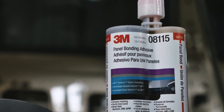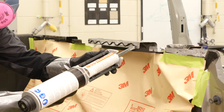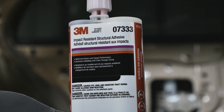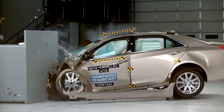Panel bonding adhesives are not designed for use on structural areas of the vehicle because they lack the shear, impact, and peel strength to duplicate the performance expected by the OEM engineers. When the OEMs select an impact resistant structural adhesive, you can be assured that it is critical to the occupant's safety and the vehicle's ability to perform as designed in a subsequent collision event.